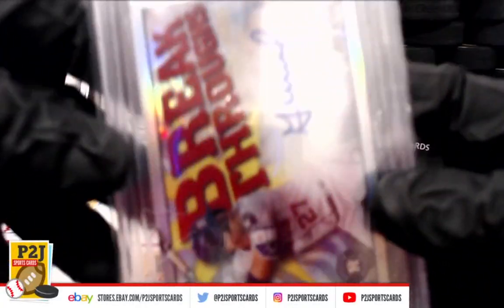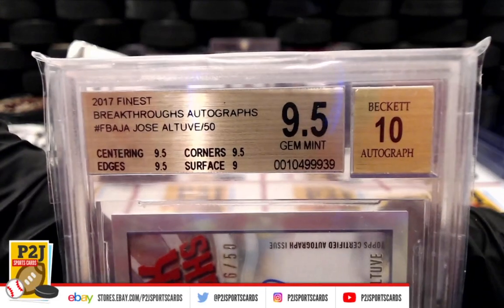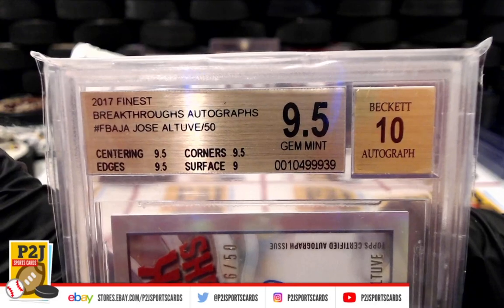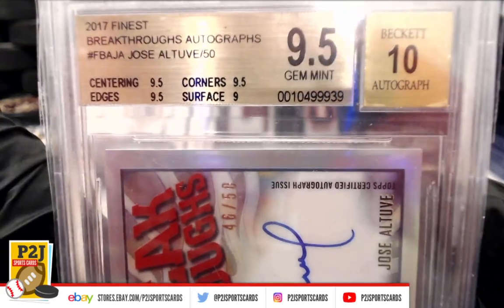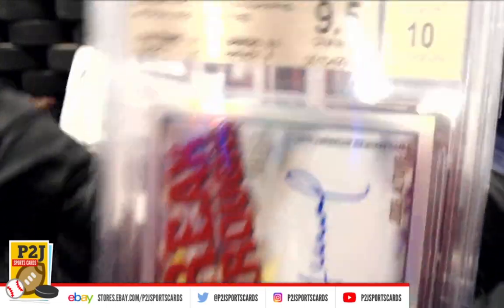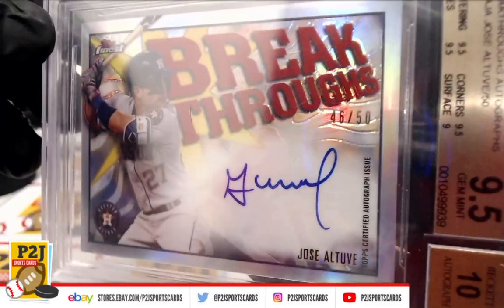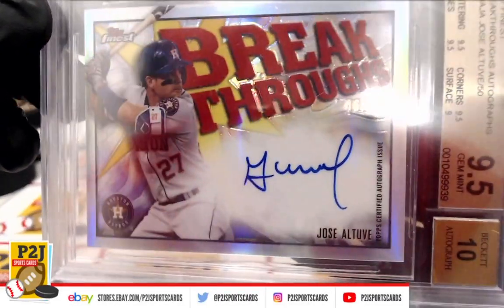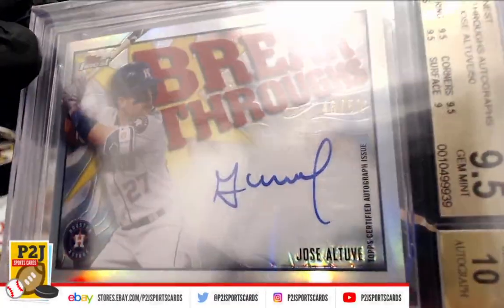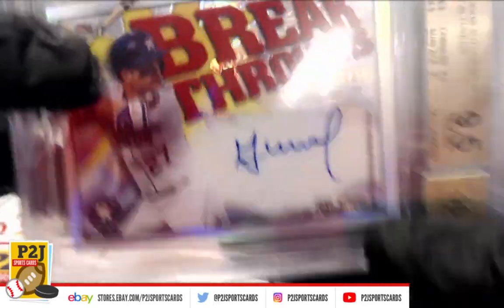We have a Gem Mint 9.5 — Beckett auto 10 — breakthrough auto: Jose Altuve. Centering 9.5, edges 9.5, corners 9.5, surface 9. Check that out — Jose Altuve, 46 out of 50, breakthrough auto for the Houston Astros. Topps Finest auto is a 10 per Beckett.